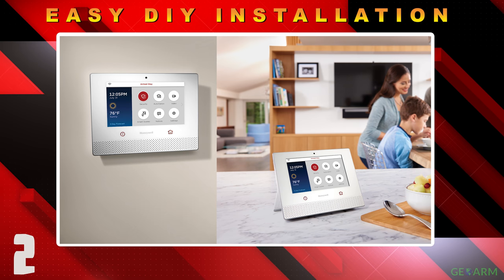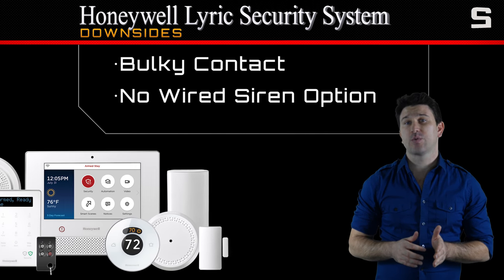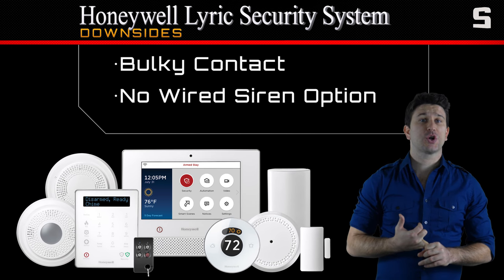The end user simply decides whether they want to wall mount or desk mount the control panel. The only downsides to the Honeywell Lyric security system are that the SIX series sensors are a little bulky and there is no option for an external hardwired siren like there has been in the past.